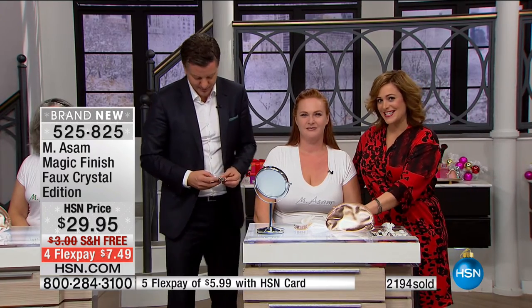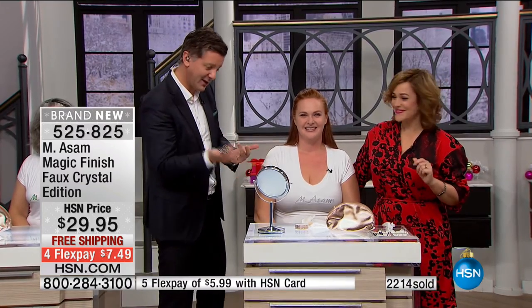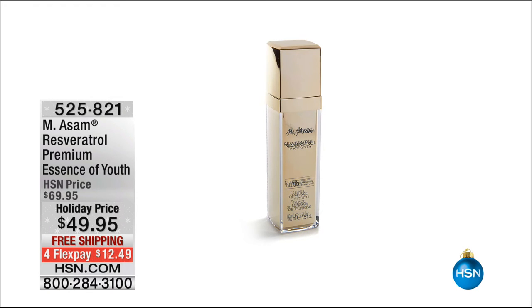It's a limited edition jar and it's their number one seller. Every host fights over this product — we all use it on our hands. In every makeup room I find Magic Finish — in England, France, Germany, here in the United States. Once it sells out, it's gone. Thank you for joining us on the last visit of the year from Emasam.